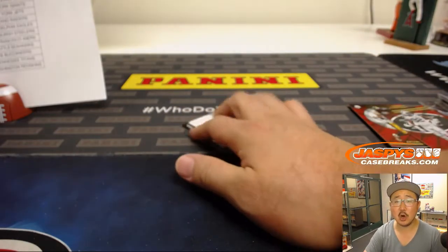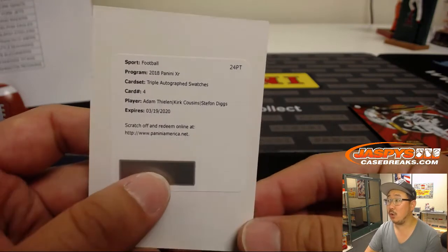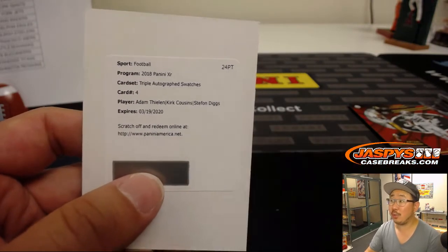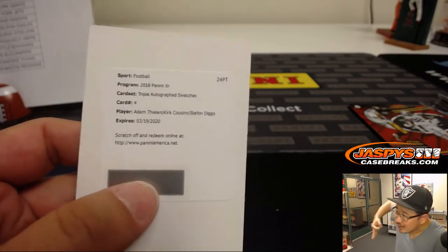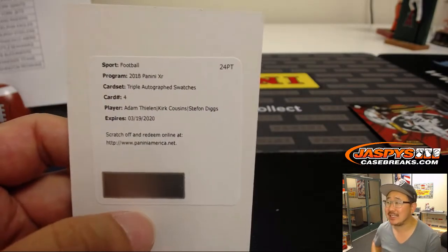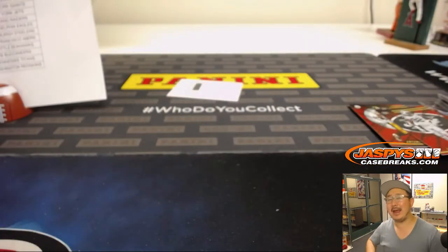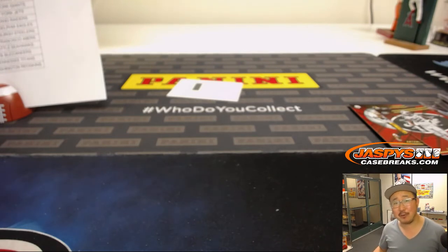There's a Redemption on the bottom. Landon's guessing Hayden Hurst Redemption — triple autograph swatches: Adam Thielen, Kirk Cousins, Stefon Diggs for Conrad and the Vikings. That's a nice way to end the break. Joe for Jaspi's CaseBreaks.com — we've got more XR Football in the store. This case seems like it's loaded. Go get it. We'll see you next time, everybody. Bye-bye.